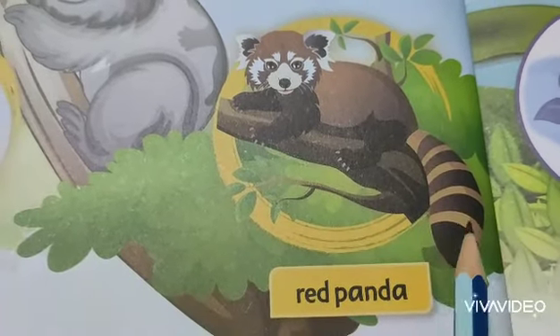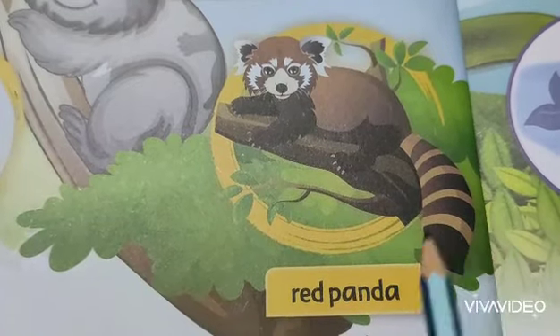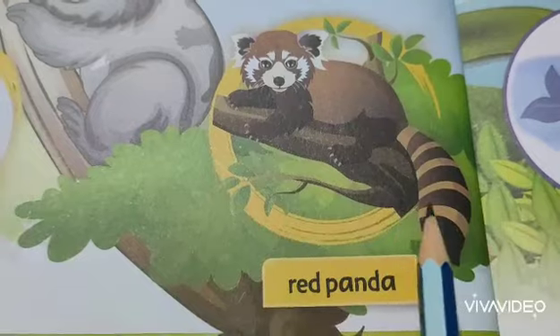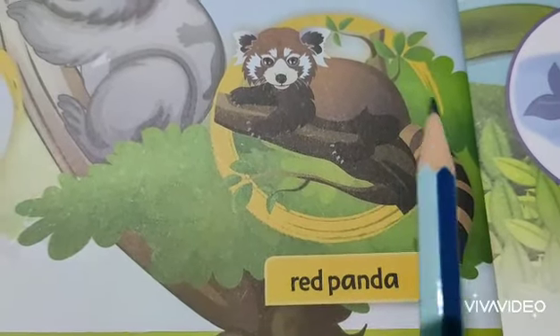The pandas use their tail, which looks like a ring type, to wrap around themselves like a blanket in the mountain region.